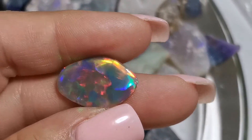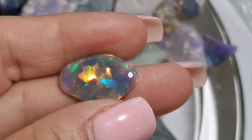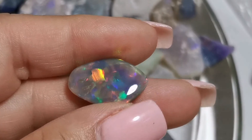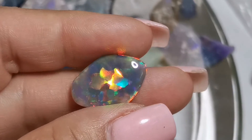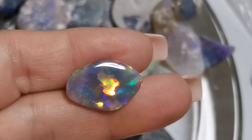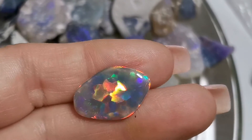Hello everyone, this is Sandra Bermond from Queen of Opal Store. This is an example of a beautiful opal that we found in Rivara. It was a big chunk of rough. Unfortunately it was very sandy, so this is the best part we cut from there. But it's just amazing how bright the colors are.